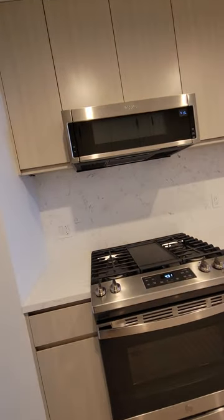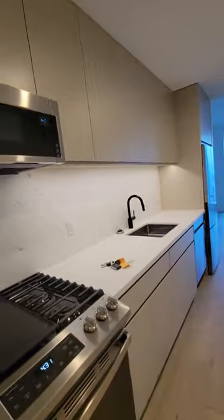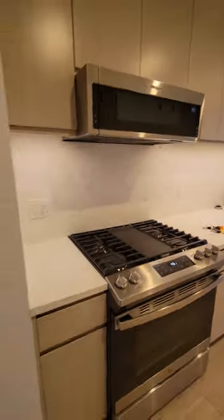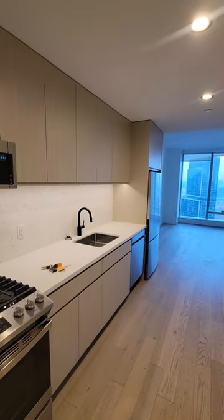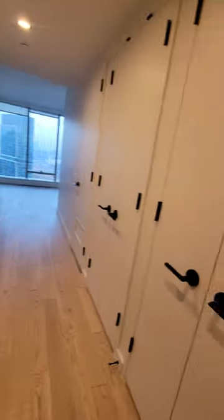Hey guys, welcome to unit 27A, 540 Fulton, the Paxton. MNS exclusive listing agent Vicario Brinsley-Philip. Come in the apartment — stainless steel appliances, stone countertop cabinetry, one closet here and one big closet.